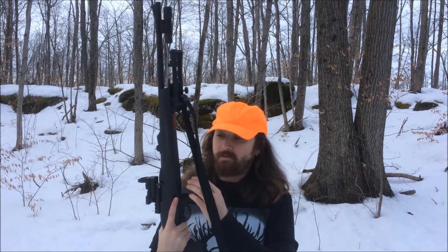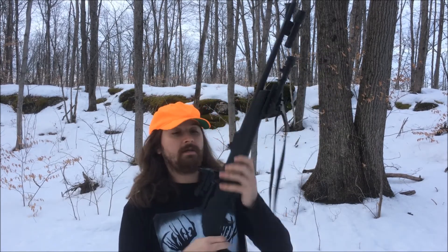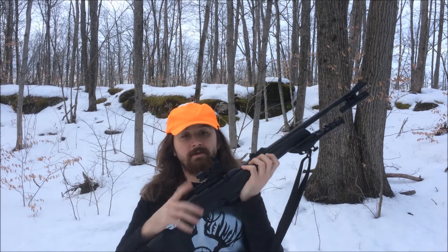This rifle retails for 300 bucks Canadian. It shoots good. It did not take a long time to get this thing sighted in either, so that's pretty dope.